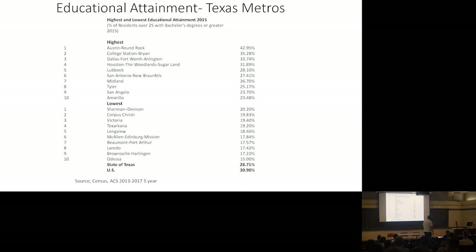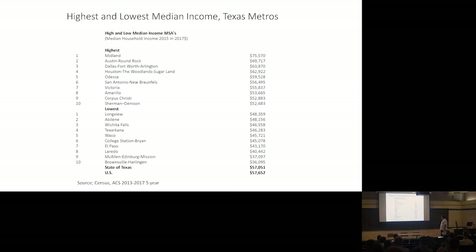We can also look at median income differences. The state of Texas has a slightly lower median income than the nation. We have very high median income in oil patch cities — Midland has a really high median income; that's where the oil field executives live. Even Odessa, which has a very low level of educational attainment by the college measure, has high median income. Austin is sort of second place to Midland, which is a peculiar characteristic. And then we have relatively low income metro areas clustered in the borderlands.